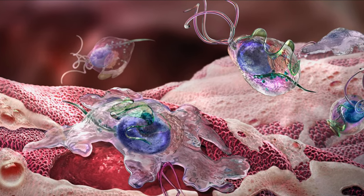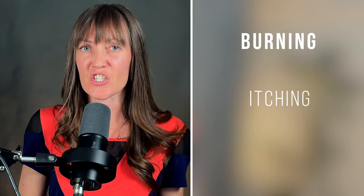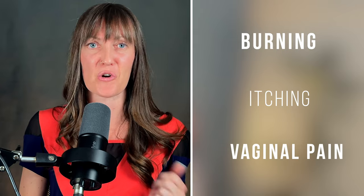The next STI we'll talk about today is trichomoniasis — I told you we'd get to it. It's kind of a mouthful, so most of us in the industry just call it 'trich.' Trich is different than chlamydia and gonorrhea because instead of a bacterial infection, it's actually a parasite. Trich is almost always either a vaginal or a penile infection — it's not really transmitted through oral or anal sex. It can also be totally asymptomatic. But for women who have trich, it can cause burning, itching, and pain in the vagina or on the vulva.